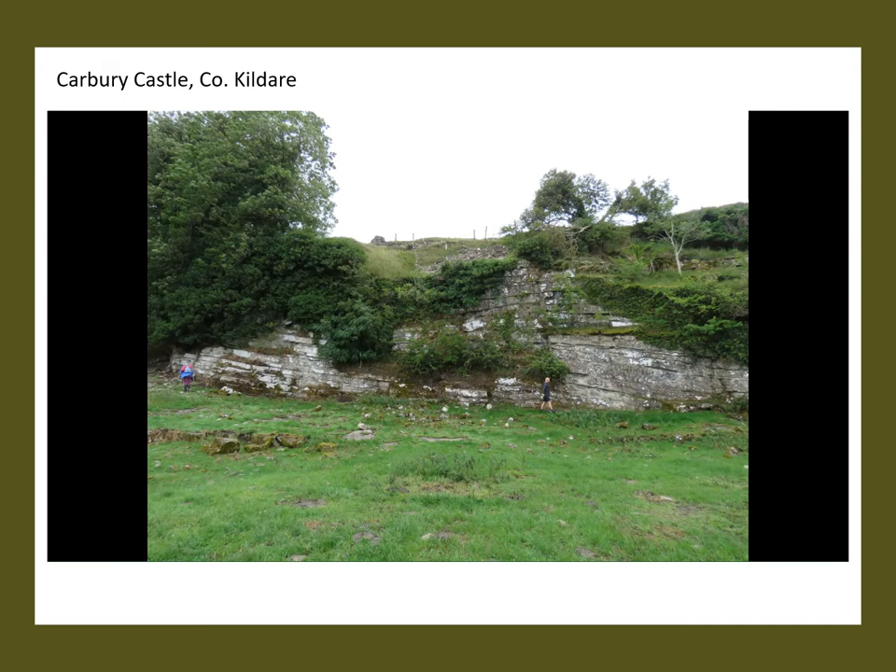This is a black limestone and it's quite different from the others in the area by virtue of its colour. The mott is to the rear and you can just see a tiny bit of masonry walling which encircles the very first mott built by Myler Fitzhenry.